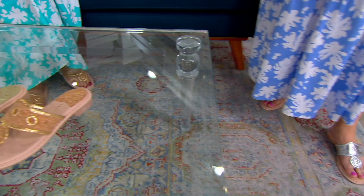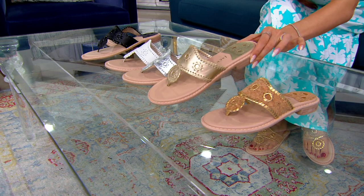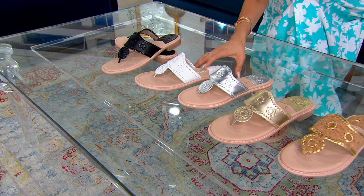We have it in cork, which is outlined in that beautiful gold leather. We have it in the beautiful gold, which we're calling platinum — it's really gold. We have it in silver and white.